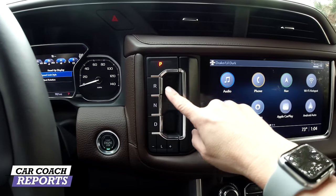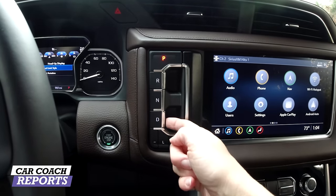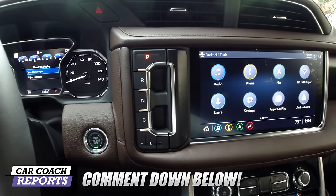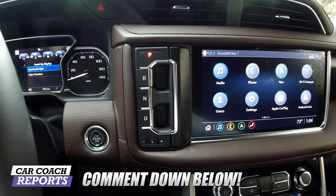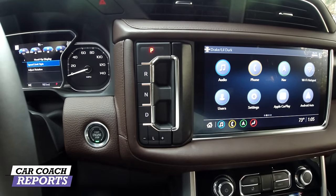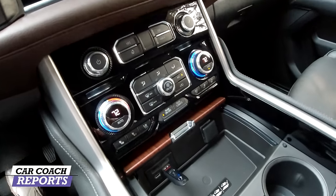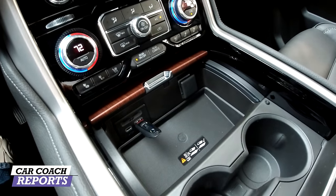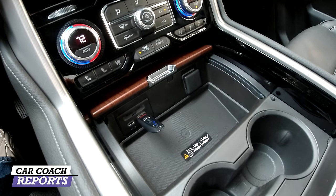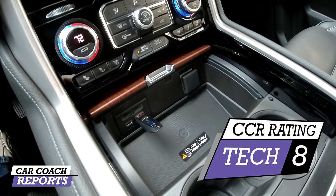One technology feature I'm not a fan of is the push-button shifter — push to park, pull to reverse, push for neutral, pull for drive. It drives me crazy. I'm just more comfortable with a column shift or standard shifter — it's more intuitive. Let me know in the comments what you think. Before giving a technology rating, there are tons of charging options: USB-C, regular USB, wireless charging, and a standard outlet. They really thought of everything. Technology gets an eight.